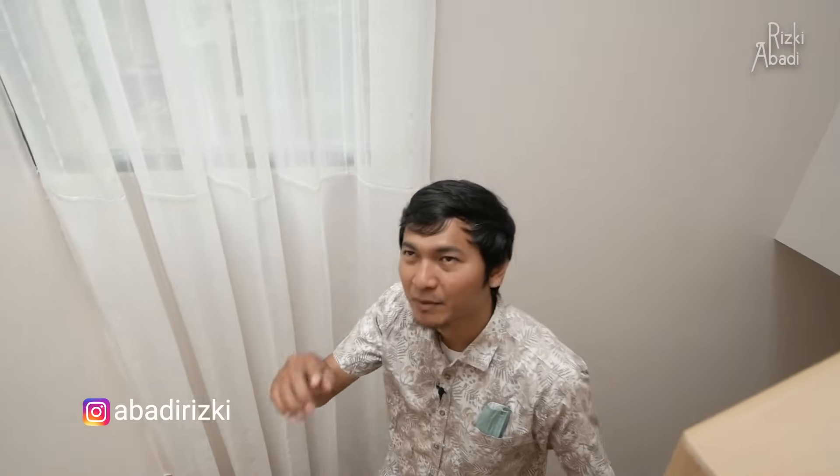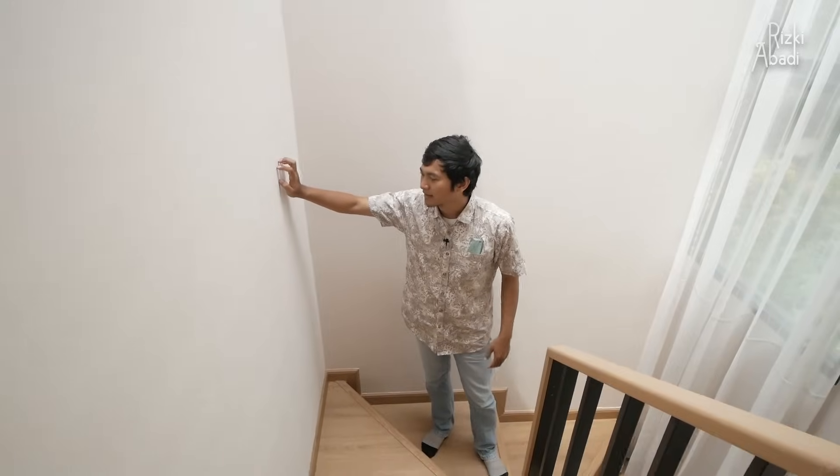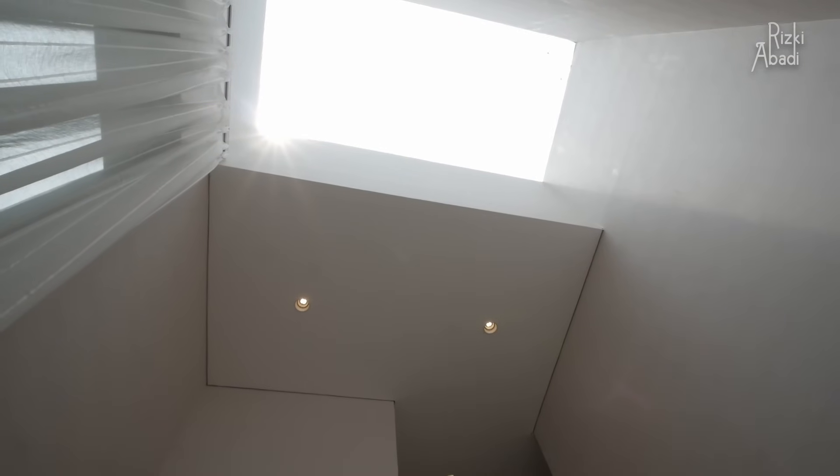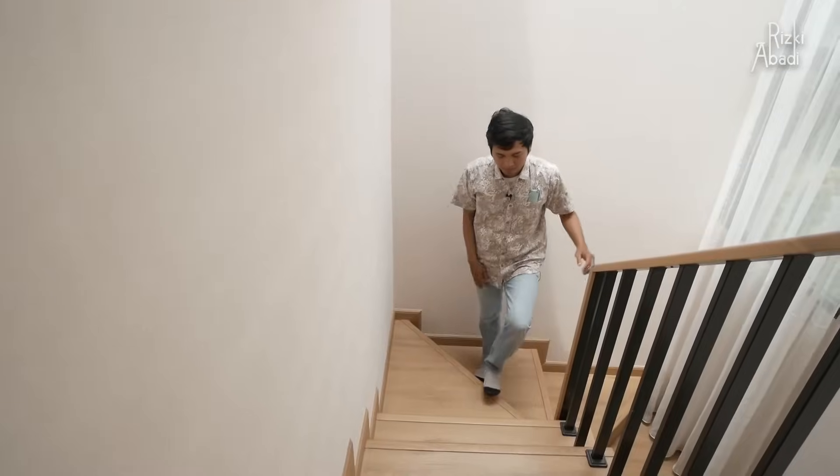Di area tangga terdapat skylight yang membantu pencahayaan di waktu ada matahari, jadi tidak usah khawatir area ini gelap. Di sini dilapis lagi dindingnya dengan wallpaper, tapi aslinya tidak dapat wallpaper — hanya dinding yang dicat.